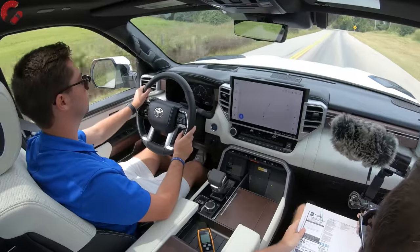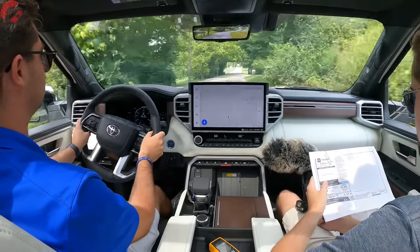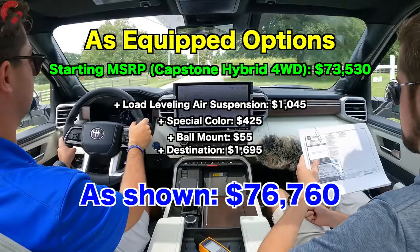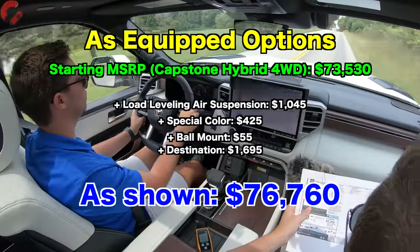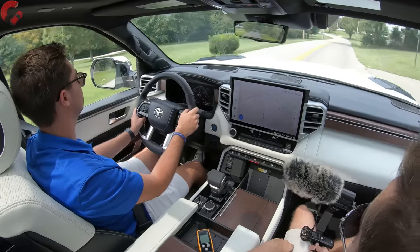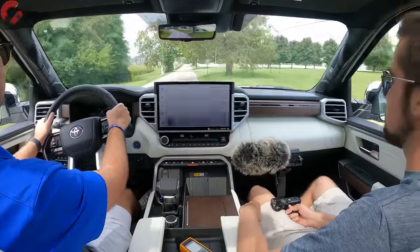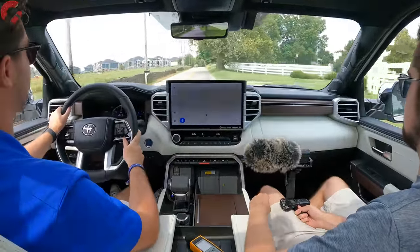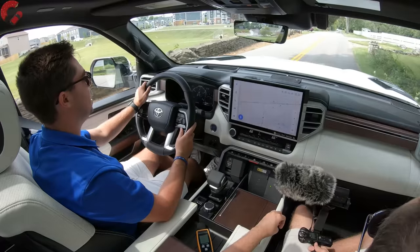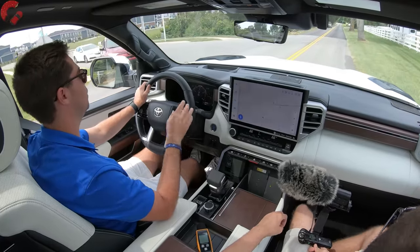The price tag of today's Capstone — with the standard i-Force Max, optional auto-leveling suspension and adaptive dampers, special paint color, and $1,695 destination — comes to $76,760. That's expensive but not uncharacteristic for this segment, and actually probably a little less than most of the competition. Overall, having sampled it briefly in January and then living with it for the last seven days, we continue to be very impressed with what Toyota has put together with this all-new Tundra.